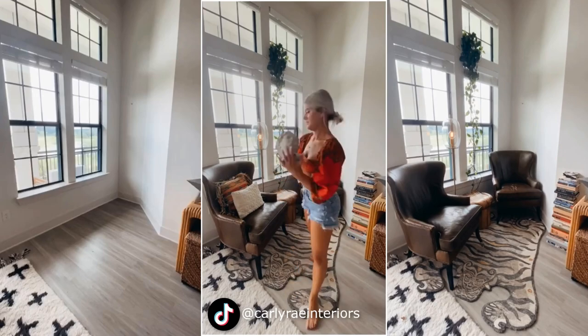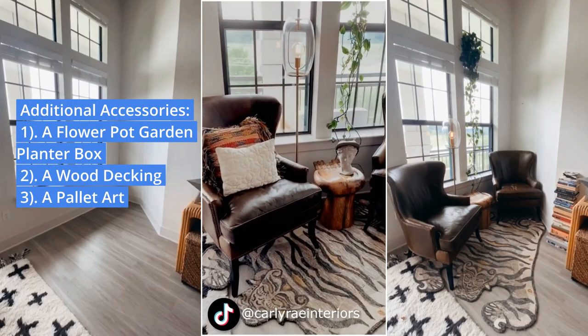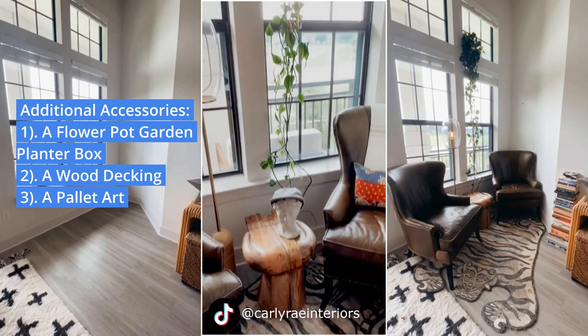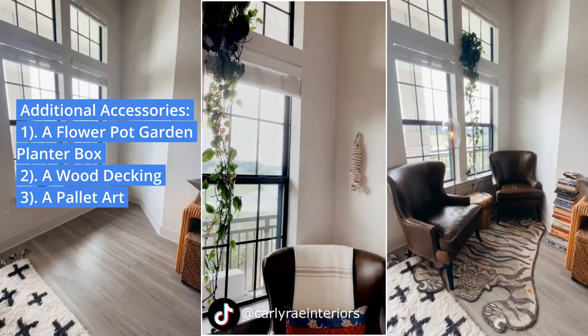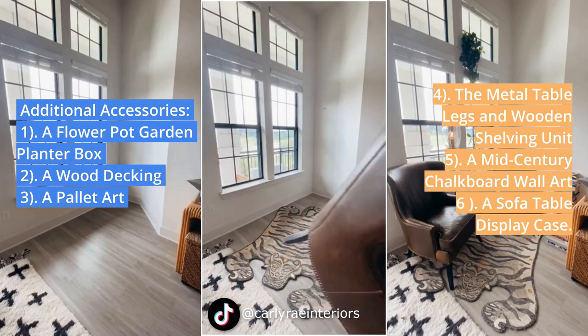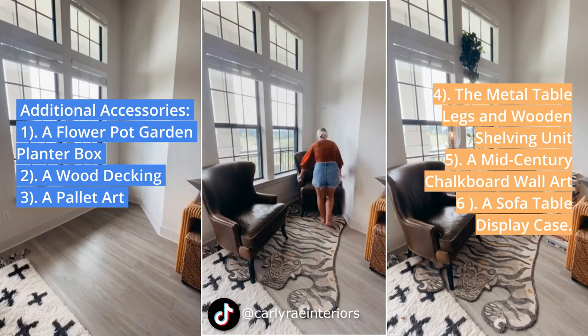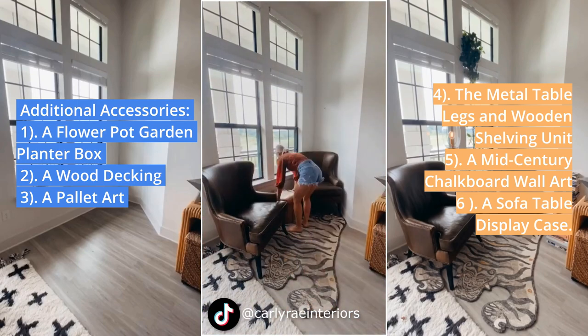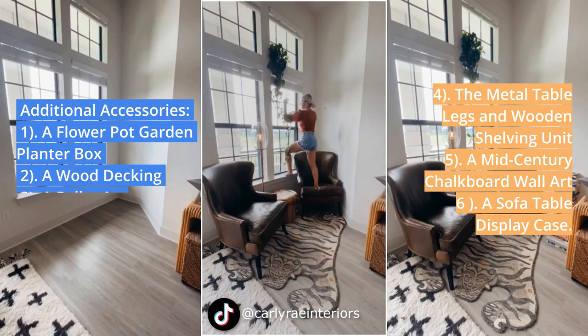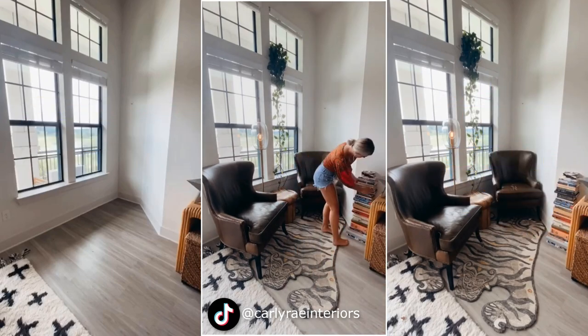Additional accessories you can add include: a flowerpot garden planter box, a wood decking, a pallet art, metal table legs and a wooden shelving unit, a mid-century chalkboard wall art, and a sofa table display case. This provides a large area to work on with large storage space that is portable.